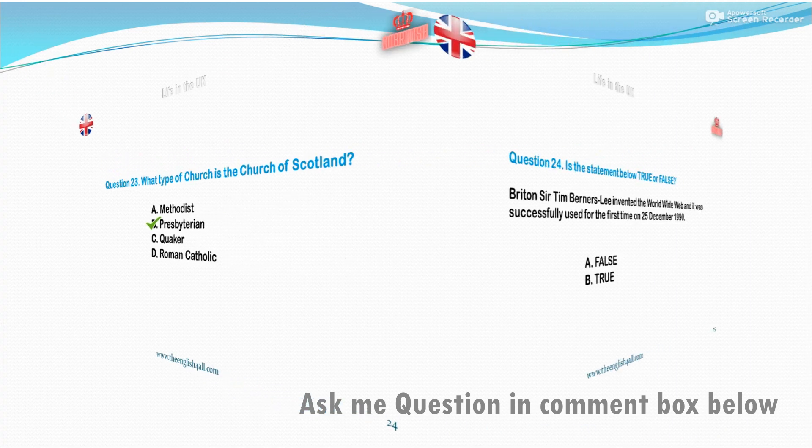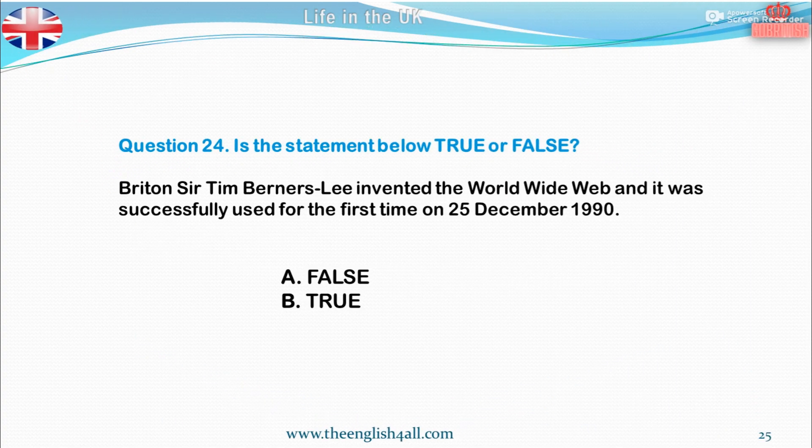Question 24. Is the statement below true or false? Britain's Sir Tim Berners-Lee invented the World Wide Web, and it was successfully used for the first time on the 25th of December 1990. A. False. The correct answer is: this statement is true.